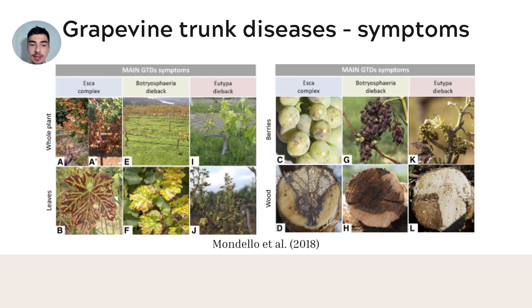Here we can see the symptoms of the Esca complex, Botryosphaeria dieback, and Eutypa dieback. The symptoms of Esca disease are stripes on the leaves and sudden wilting of either part of the plant or the whole plant, frequent in older vines. External symptoms can also include small black spots, called black measles, on the berries. The wood of vines affected by these diseases shows black spots, vascular streaks, discolorations, and necrosis.